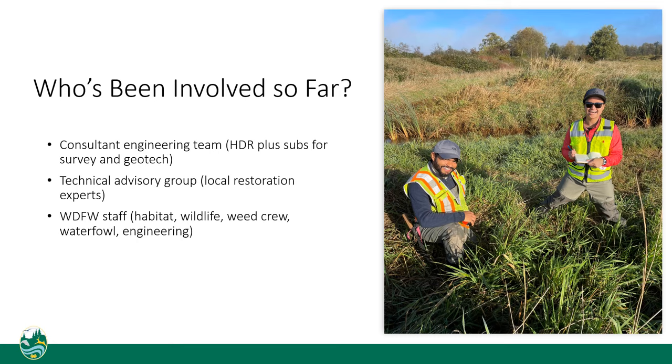We put the design work out to bid and hired the engineering company HDR. We convened a technical advisory group to review consultant products and provide input on the design, and staff from across habitat, engineering, and wildlife programs at the department are guiding the project.